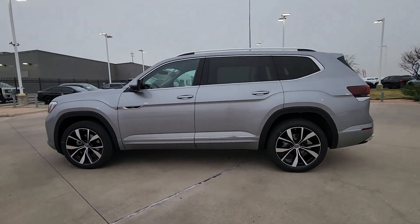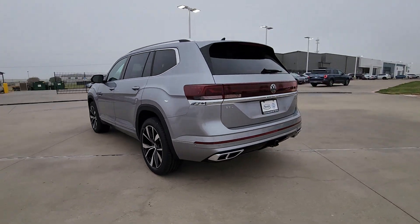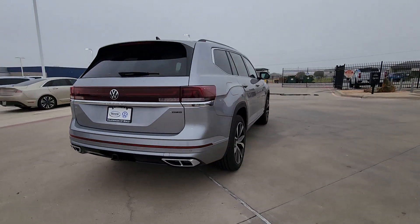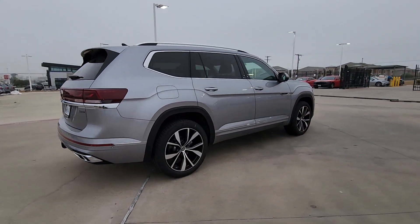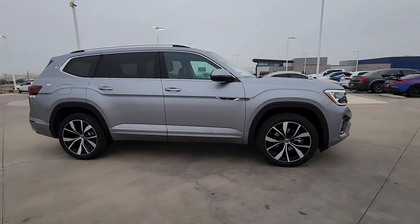Get a feel for the 2025 Volkswagen Atlas. This versatile, safety-minded Atlas delivers the features your family needs. From three-row seating to spacious cargo capacity and must-have connectivity, this hard-working crossover rises to the challenge with ease.